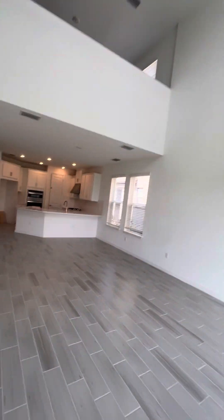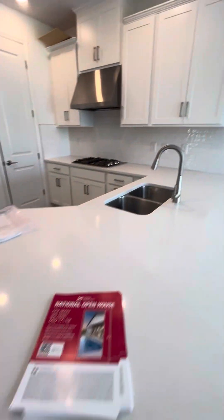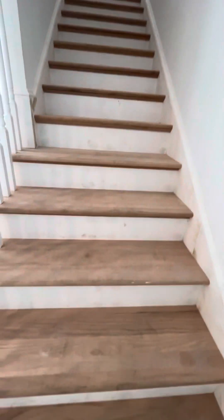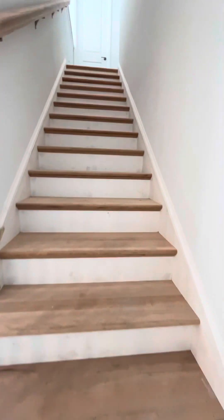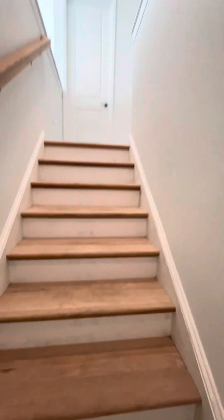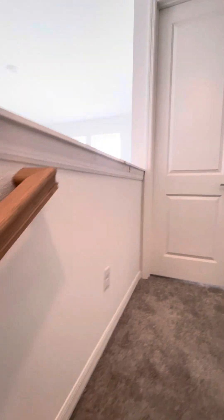Heading back to the main living space and then up the stairs. Quartz countertops, white cabinets, GE appliances. They did the wooden stairs — this will all get touched up prior to completion, but this is a pretty significant upgrade. No carpet on the stairs here, which is an elevated look.